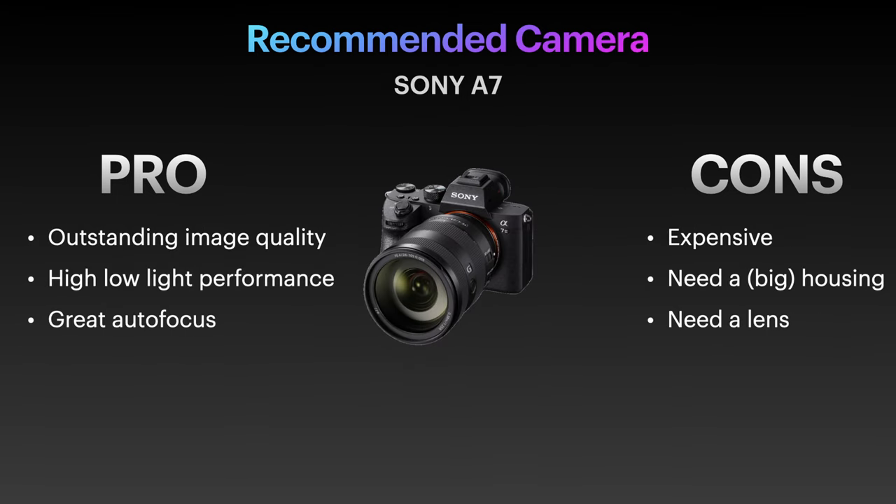The Sony A7S III is a great camera, absolutely amazing underwater. I'd also recommend the A7 IV and A7R IV. Their colors are stunning — Sony had a shift in their color science that made underwater photography and videography especially impressive. There is virtually no noise even at extremely high ISO, making it a really great camera for exploring wrecks or deep diving. I can't recommend it enough.